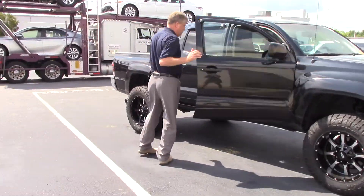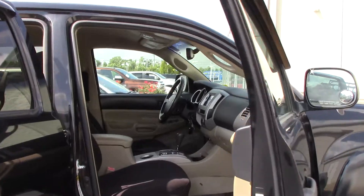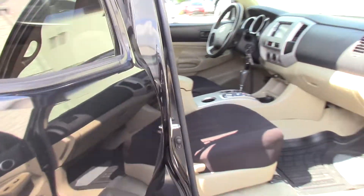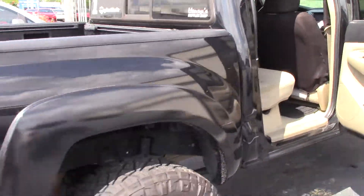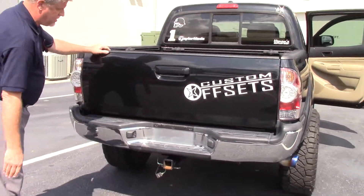Come down to the side, you've got seating for five. You've got your backup camera, five-foot composite bed, towing package, and a 7-pin connector.